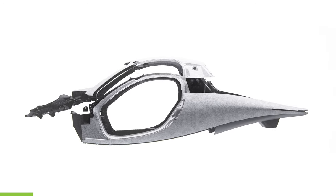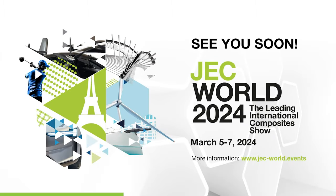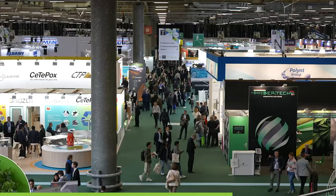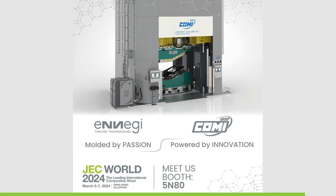We're excited to unveil Aptera's Bink to the public for the first time at JEC World in Paris, France — the leading international composite show — from March 5th to the 7th. Come meet with the team that created Aptera's tooling, Energy, and Aptera's marketing team members Audra and Chris.